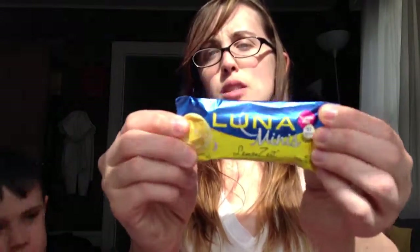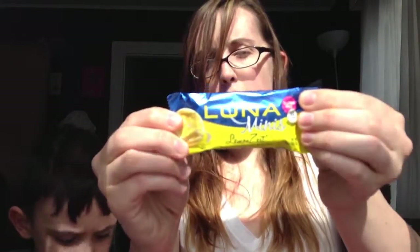Then we have a Luna bar — Matt loves to take these to work, so he'll enjoy that. It's the lemon zest kind.